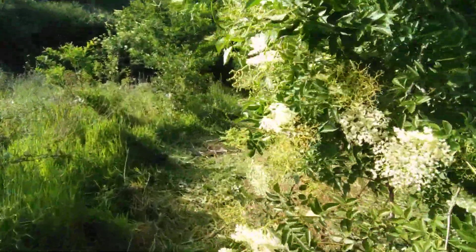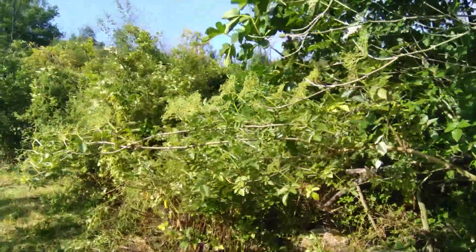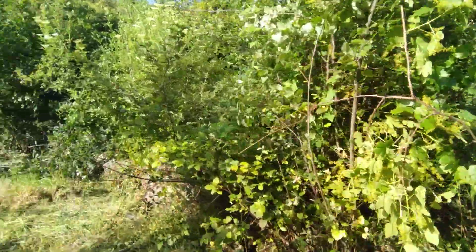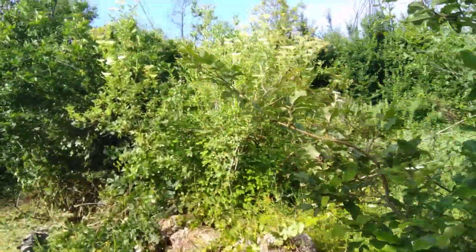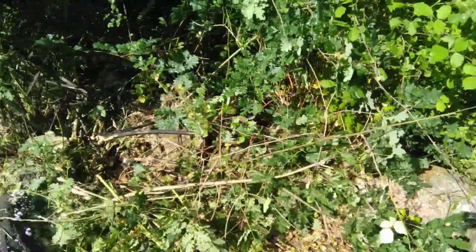This is one of the elderflower trees. We've been making lots of elderflower cordial, champagne, and kombucha. There are about 10 trees — maybe a bit more — on the land; I haven't been able to get to all of them yet. The water is still running under here.